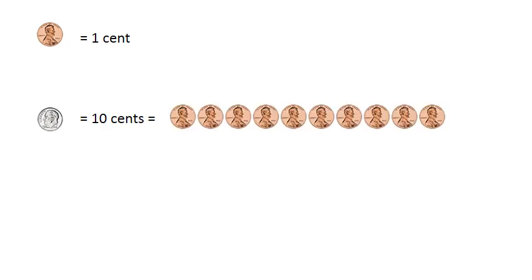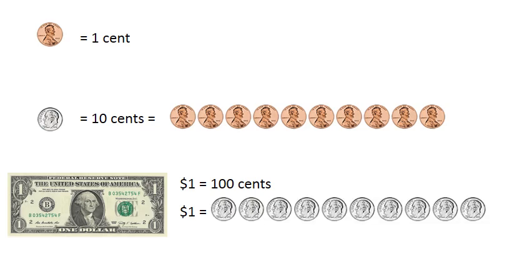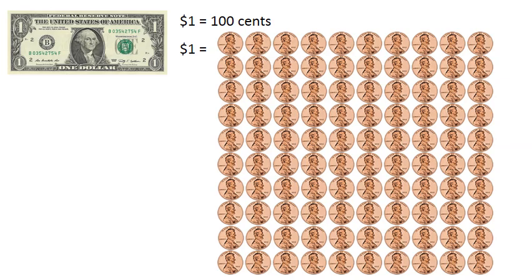One cent. Ten cents. One hundred cents. One dollar equals one hundred cents.